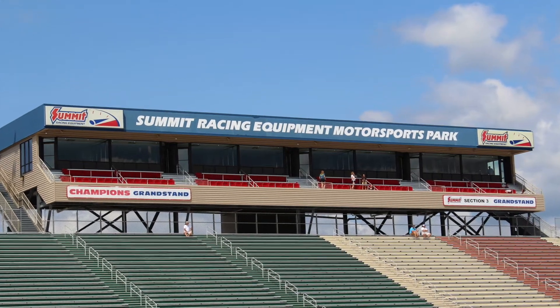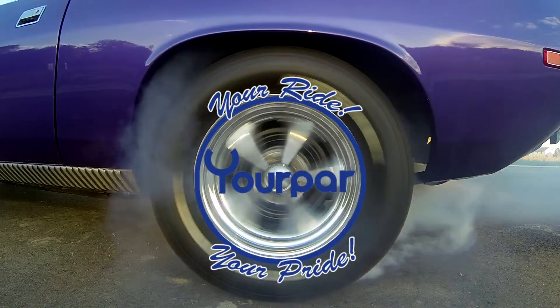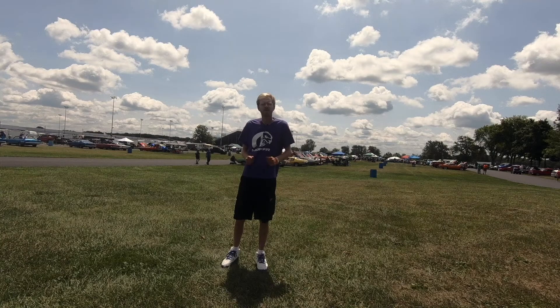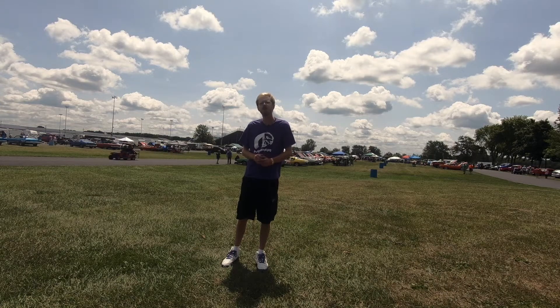On this episode, another on-location all Mopar show. Welcome back to York Park — another on-location show special. This time I'm in Norwalk, Ohio at Summit Motorsports Parkway for the Monster Mopar show.